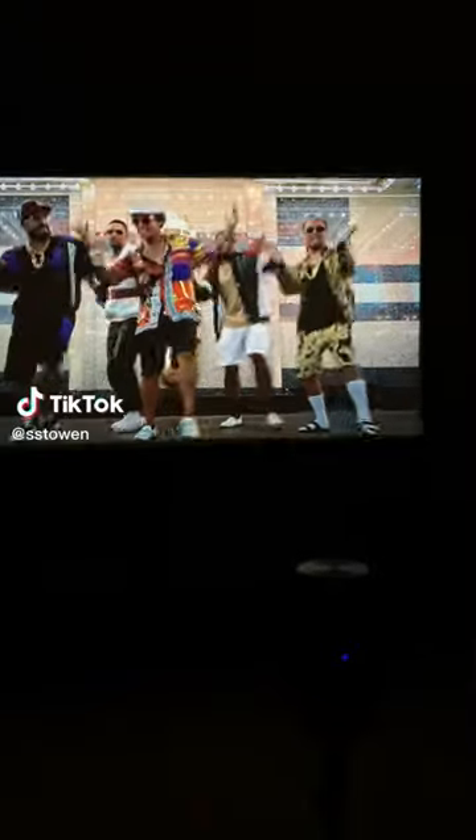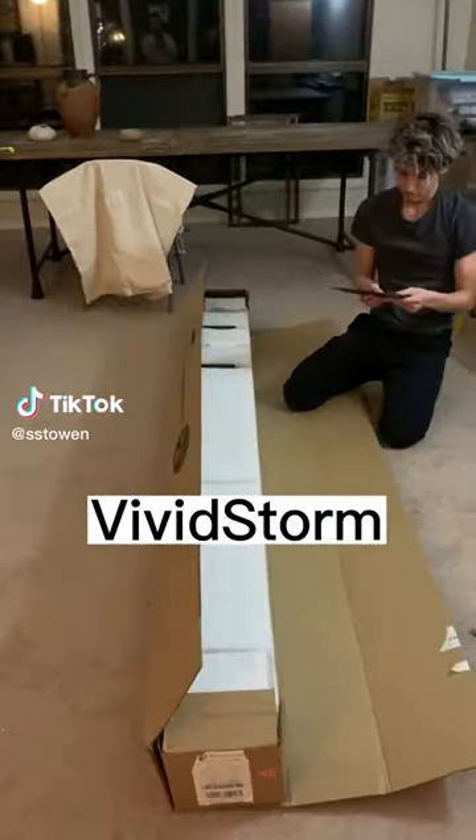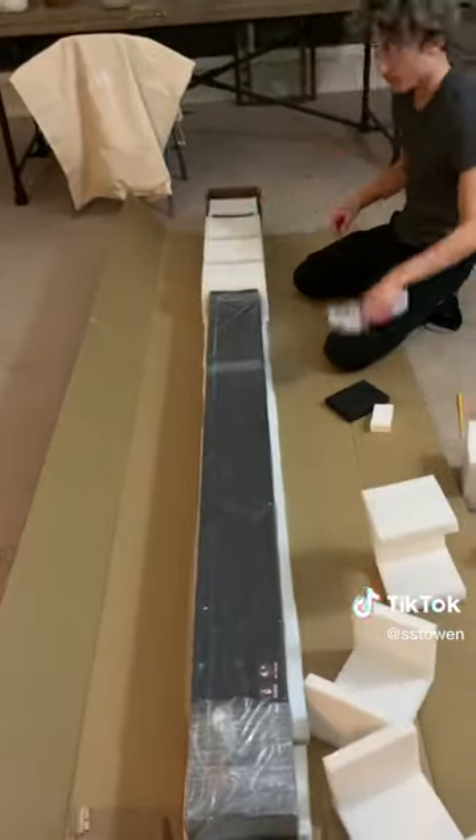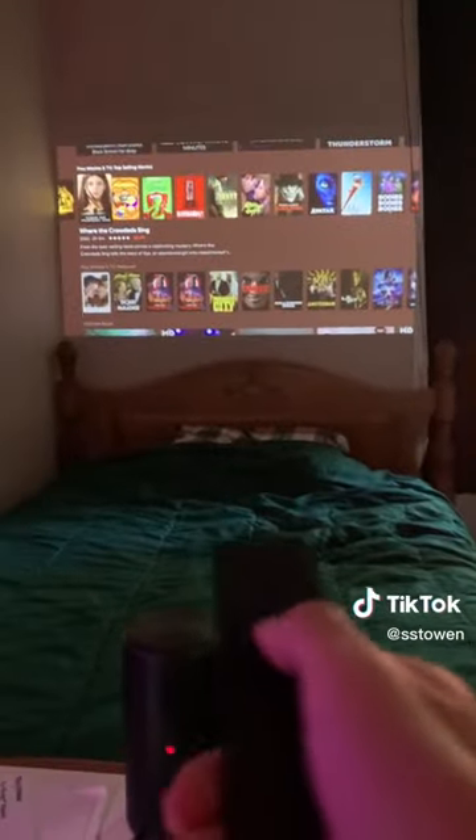This is how to turn any room into a theater room. So this company, Vividstorm, asked if I wanted to review their 100-inch screen. I was like, bet, send it over. And so they sent it over. I just got a new projector, so this is literally the perfect thing to use it with. It's a projector screen that rolls up and down all by itself, essentially just turning any room into a theater room.